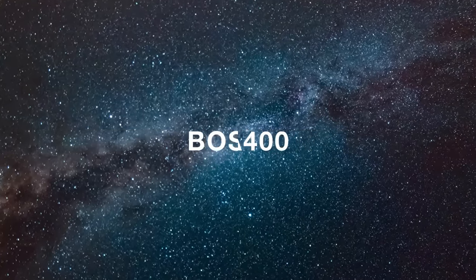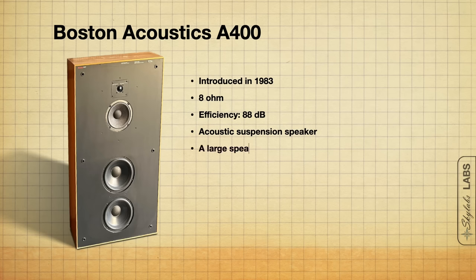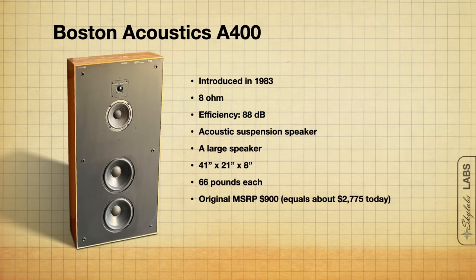The next speaker on my list is the Boston Acoustics A400. The Boston Acoustics A400 came out in 1983. This is an 8-ohm, 88 dB efficient, acoustic suspension speaker — no port. These are really large: 41 inches tall by 21 inches wide by 8 inches deep, and they weigh 66 pounds apiece. The original MSRP was $900 for the pair, which was quite expensive in 1983. Today I'd imagine you'd be looking in the $1,000 to $1,500 range depending on condition and where you live.